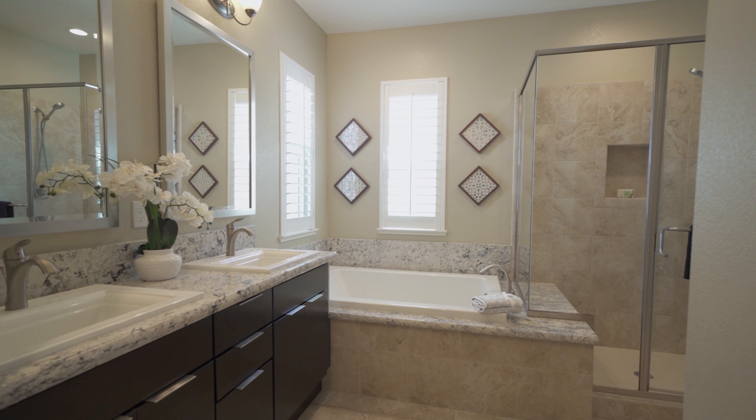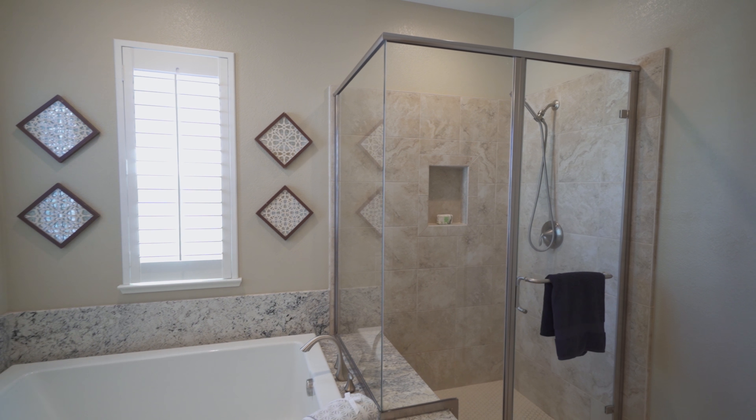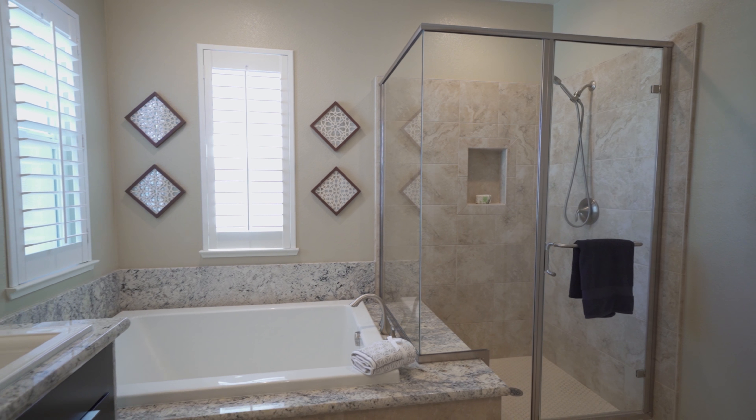Your master bathroom will feel like you're on a spa retreat. You have dual vanities and a luxury tub, granite everywhere, and a stall shower. Your walk-in closet is gigantic as well.